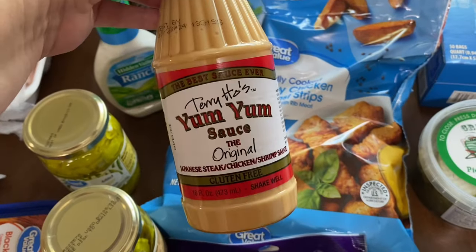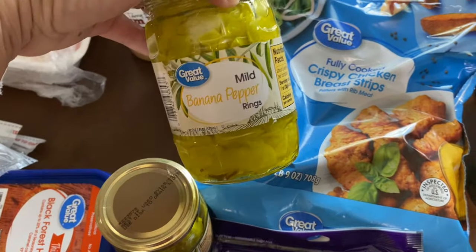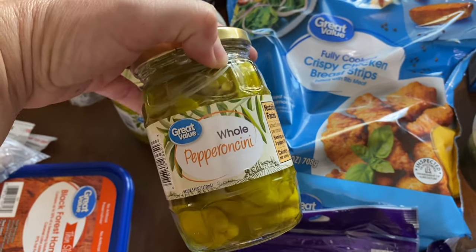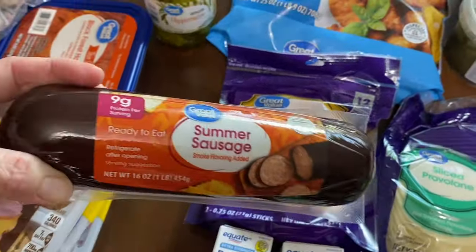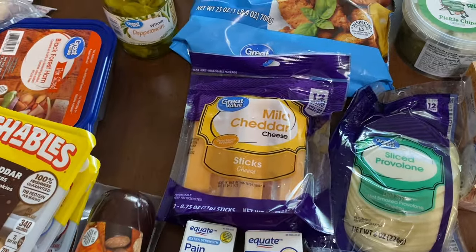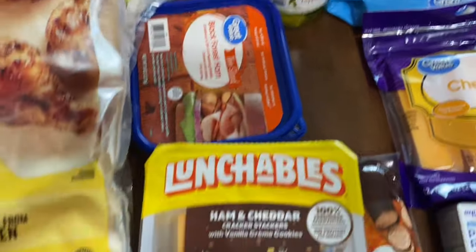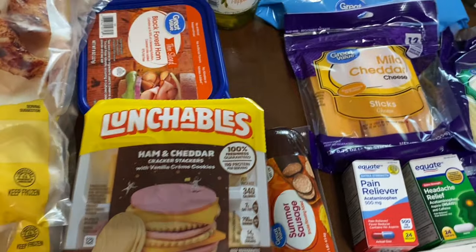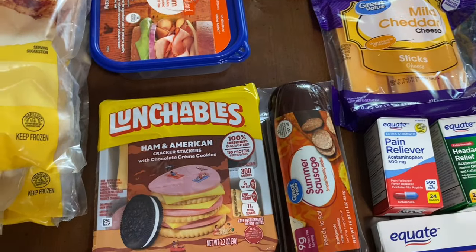Some yum yum sauce — I've been out of that — mild banana peppers, and pepperoncini peppers. I picked up a summer sausage because it's football season and we do a lot of appetizers on Sunday instead of a full meal. Also some black forest ham, and three Lunchables — sometimes Jamie will take those to work for lunch. I got a ham and cheddar with vanilla crackers, a turkey and American, and a ham and American with Oreos.